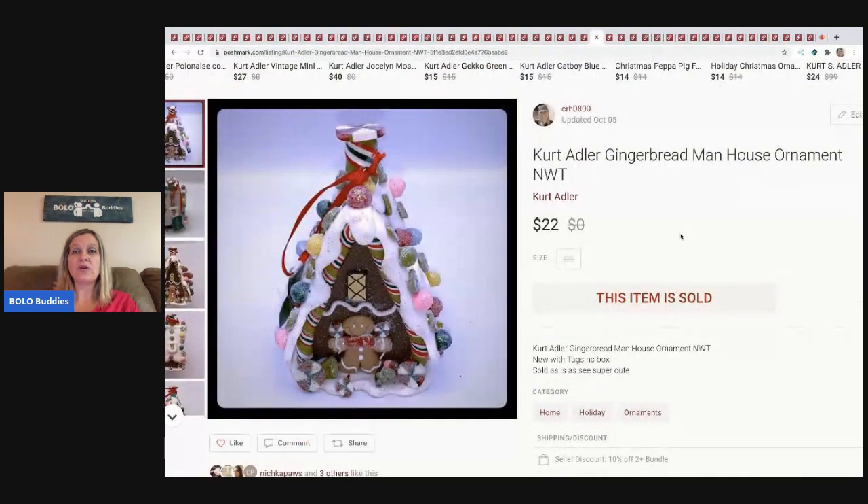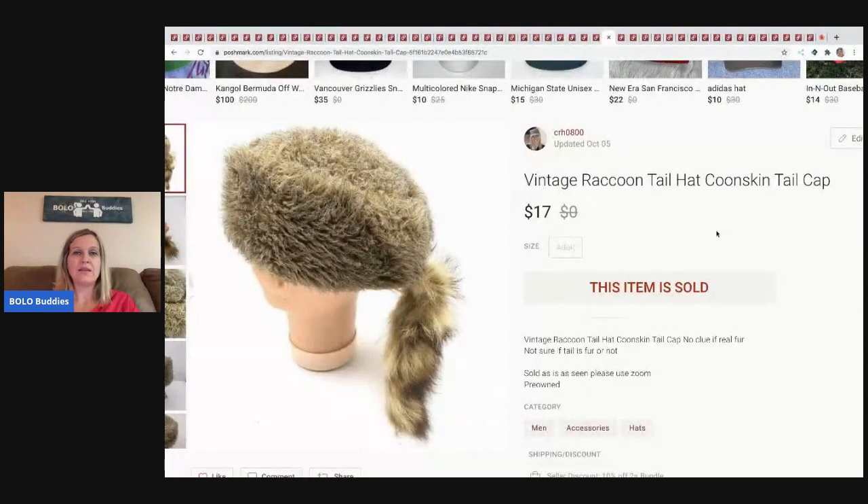The next item I sold is this Kurt Adler gingerbread man house ornament — definitely from a mystery box. I sold it for $22 and the buyer paid shipping. Next is this vintage raccoon tail hat from a garage sale — I think it was a dollar — and I sold it for $17, buyer paid shipping.